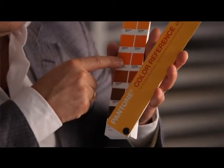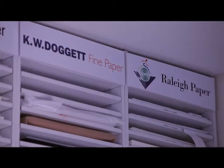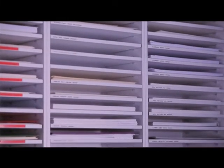The Kodak NexPress prints on a wide range of stocks, including coated stocks, uncoated stocks, lots of recycled stocks, and specialty stocks as well, including synthetics.